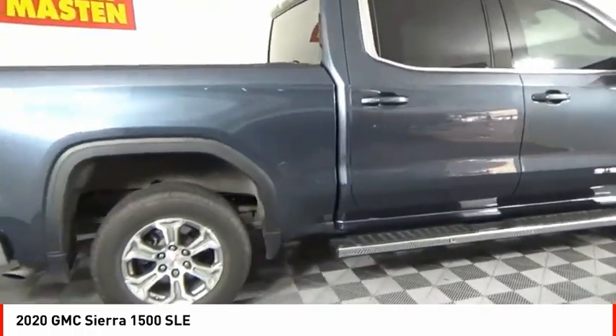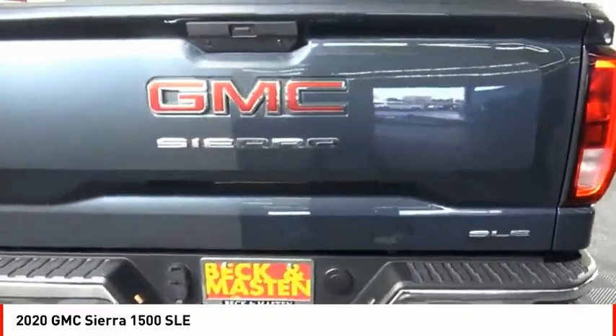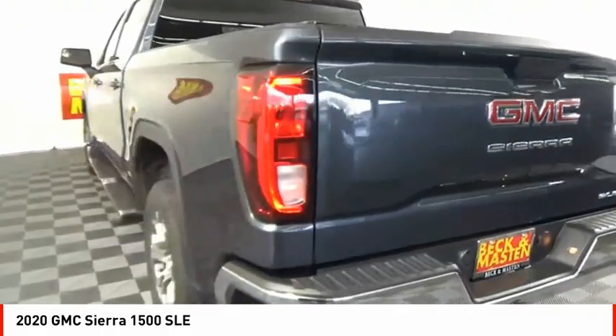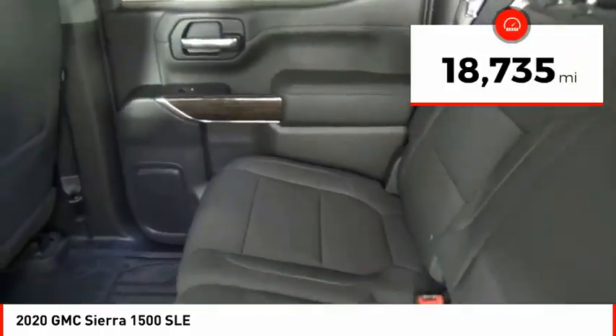the GMC Sierra provides a wide range of features for you to enjoy. Power and advanced technology can both be found in this fantastic truck. This vehicle has less than 20,000 miles.